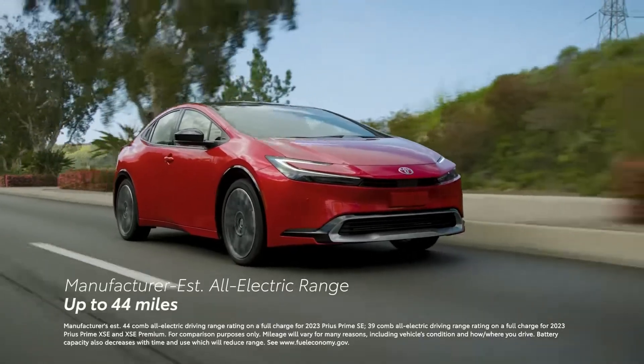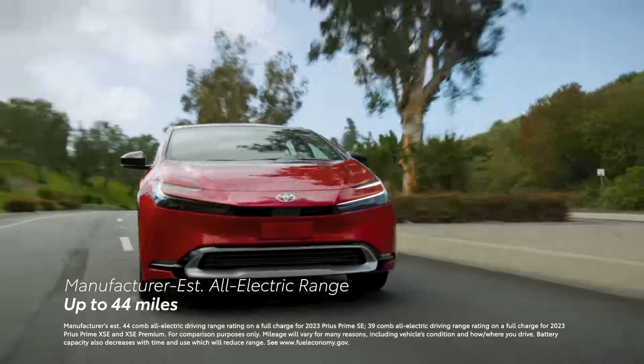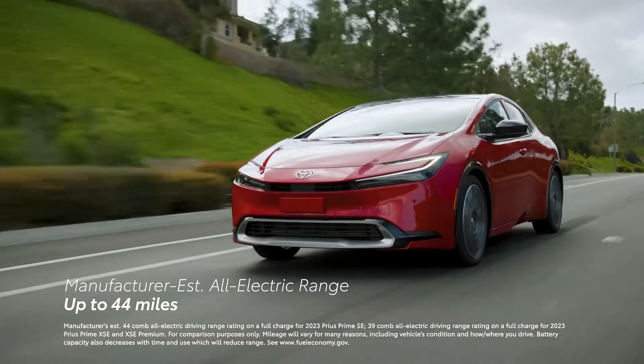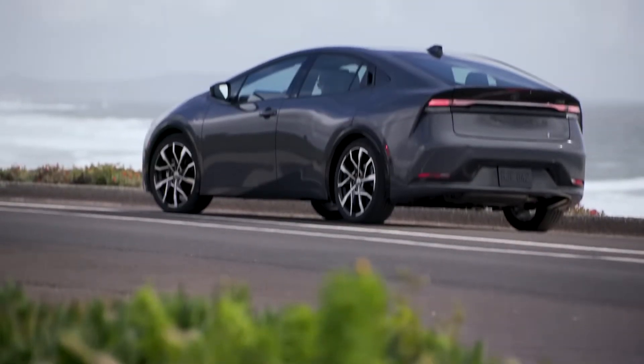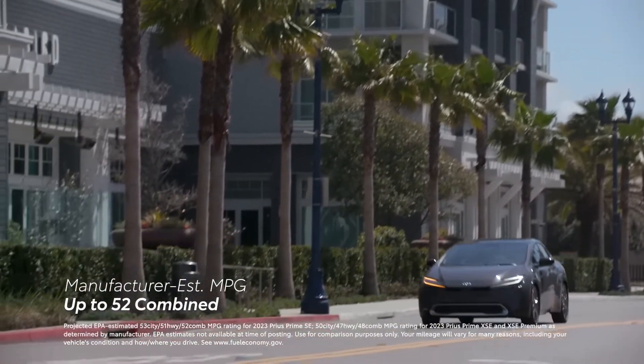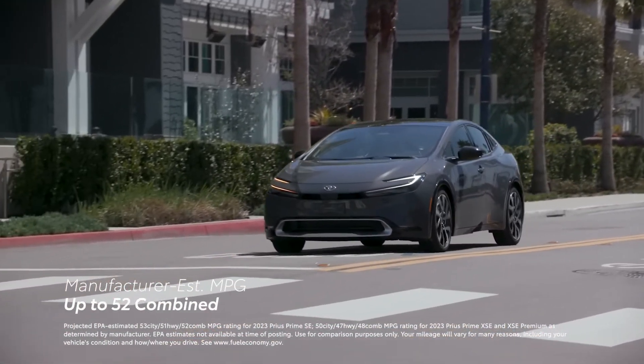In terms of efficiency, the updated battery increases Prius Prime's all-electric driving range to a manufacturer-estimated rating of up to 44 miles. If it isn't charged, Prius Prime simply operates as an efficient hybrid, with a manufacturer-estimated rating of up to 52 miles per gallon combined.